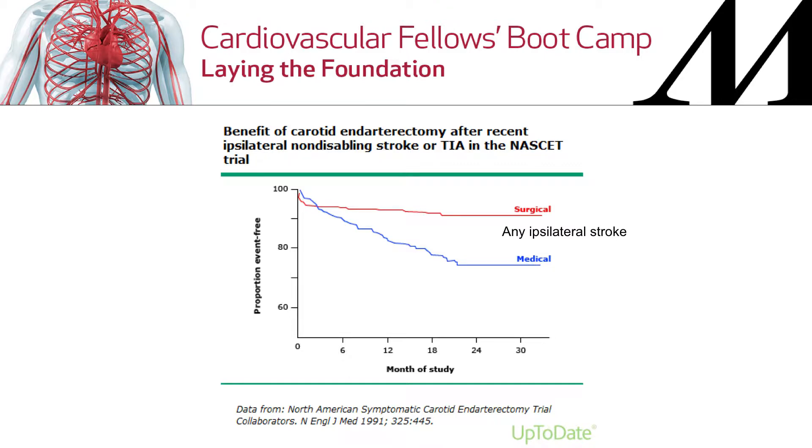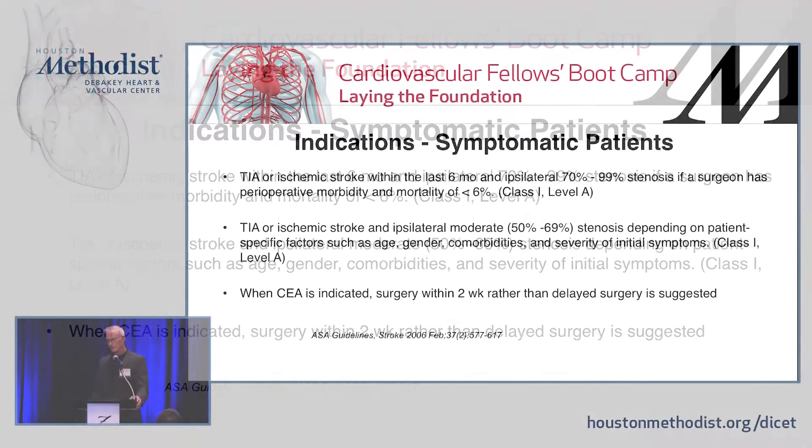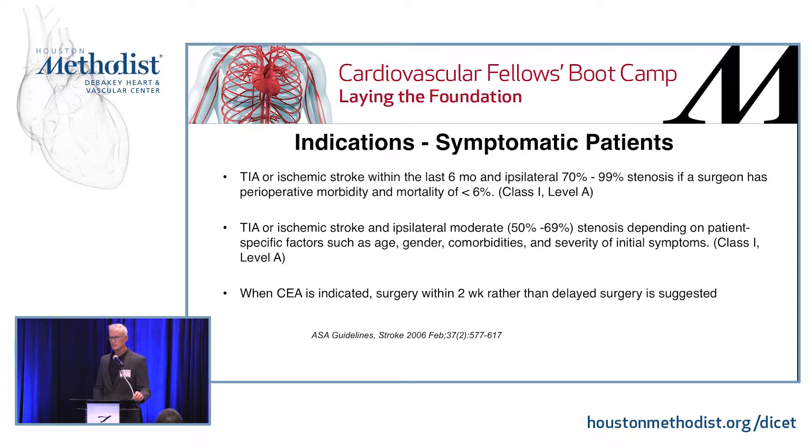There's a very dramatic difference in treatment risk between the medical and surgical groups. So for symptomatic patients — basically a TIA or ischemic stroke in the last six months — if you've got high-grade stenosis, there are unequivocal indications for treatment. The 50–69% range is much less clear. It's a little fuzzy when you get to 50% stenosis with a symptomatic patient, and less than 50%, there's no evidence that endarterectomy is beneficial. The severity of the stenosis does correlate with the likelihood of benefit from intervention.